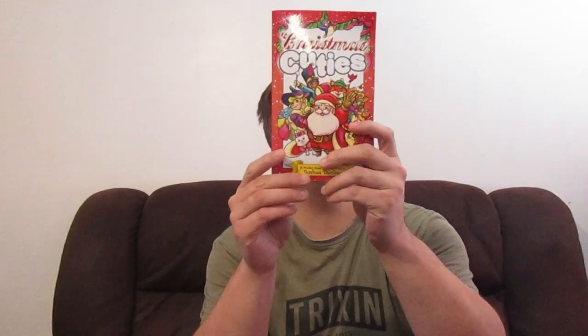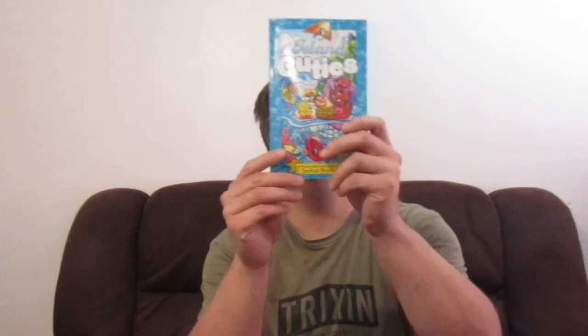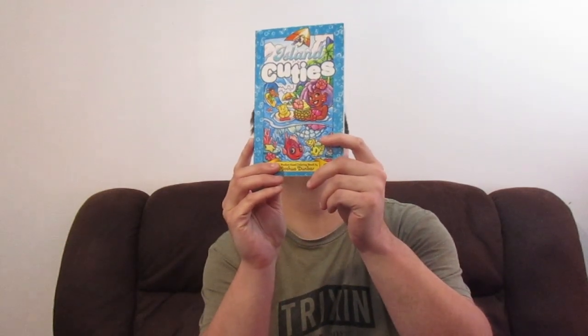Hey, what's up guys, welcome back to another video. Today I'm going to show you my entire coloring book collection. The first two books I'm going to show you are ones I actually completed. The first one is Christmas Cuties by Joshua Dunberg, and then I also completed Island Cuties by Joshua Dunberg. I really love his work.